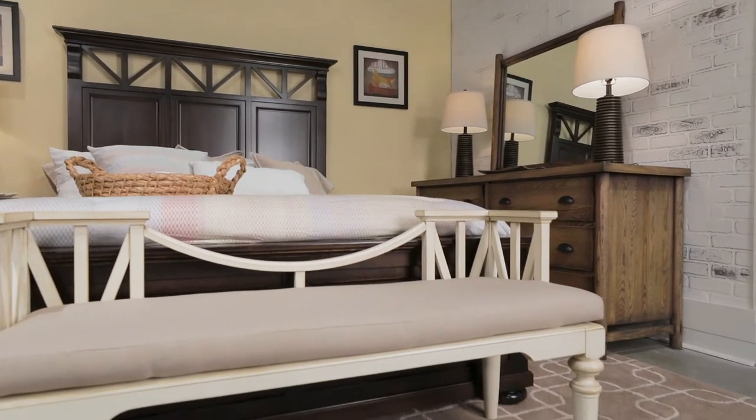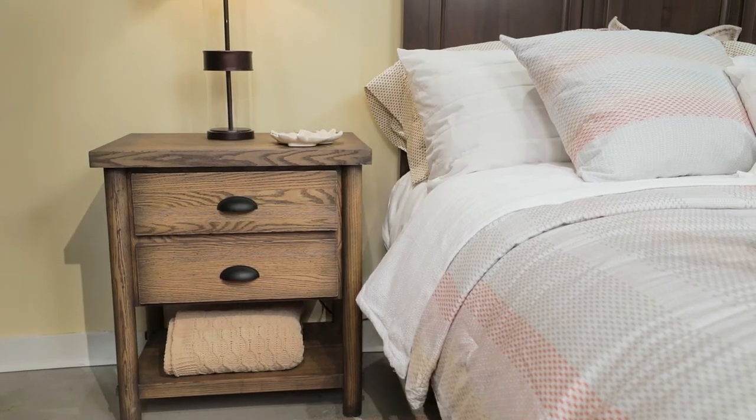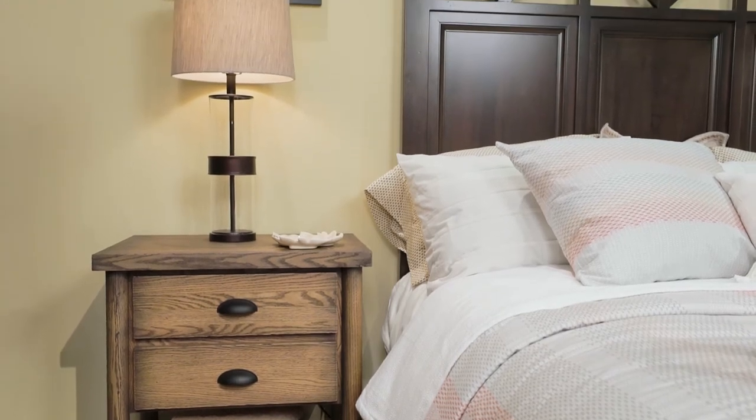We've given the look an entirely new twist by pairing it with the Local Harvest chest, nightstand, and dresser with mirror. Note how all three finishes work together.